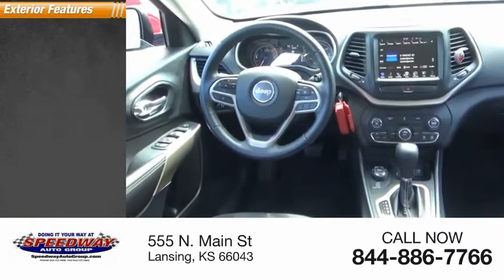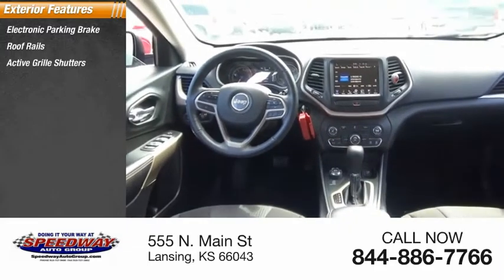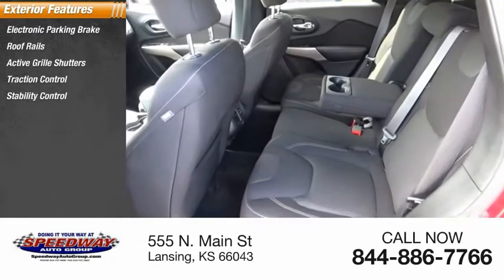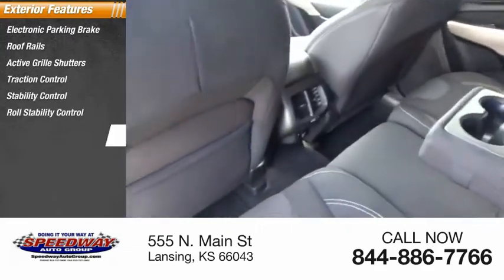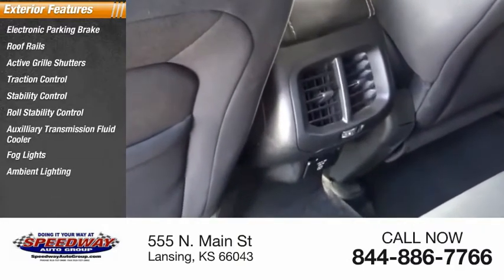Here are some of this vehicle's great options: electronic parking brake, roof rails, active grille shutters, traction control, stability control, roll stability control, auxiliary transmission fluid cooler, fog lights, ambient lighting, and roof rack.